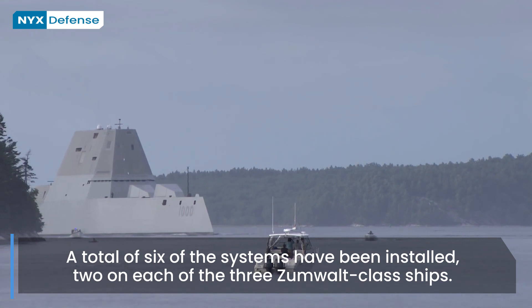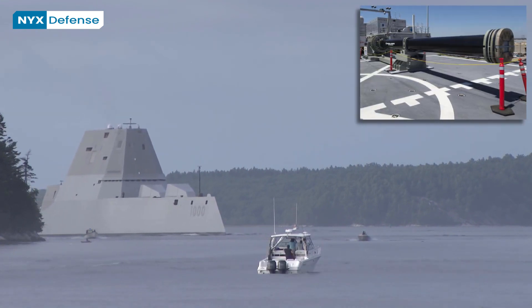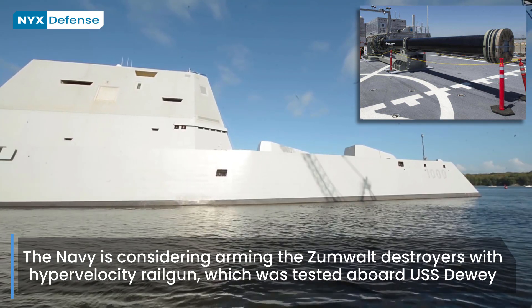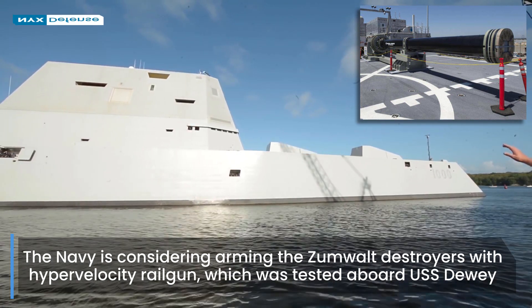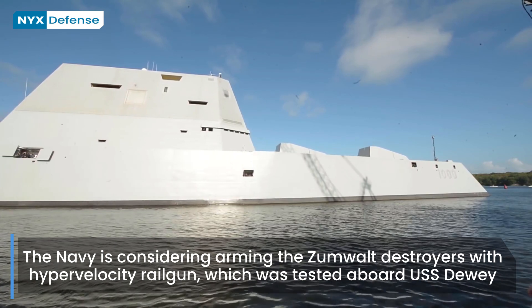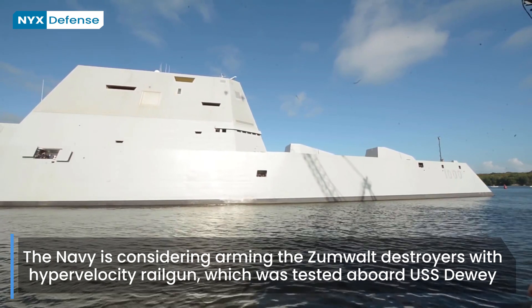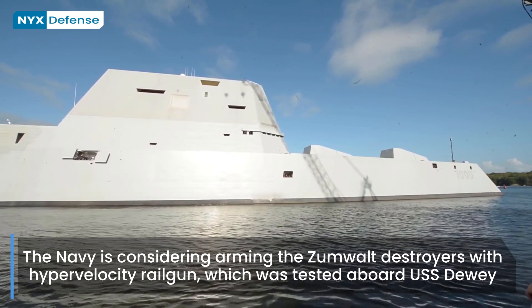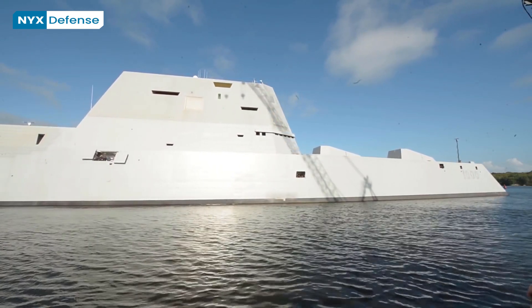Lyndon B. Johnson, the last Zumwalt, is being considered for the installation of a railgun in place of one of the 155mm naval guns after the ship is built. This is feasible because the installed Rolls-Royce turbine generators are capable of producing 78 megawatts, enough for the electrically powered weapon.